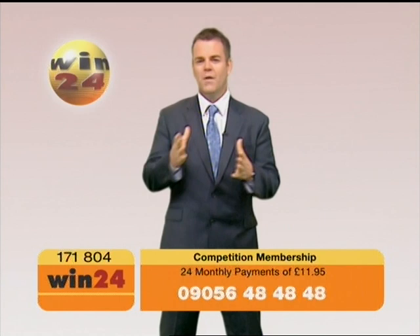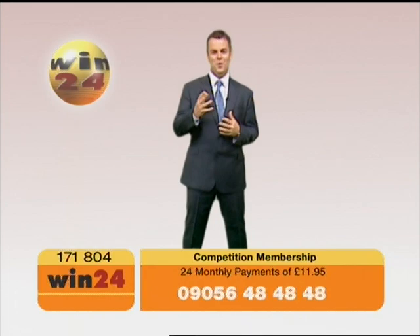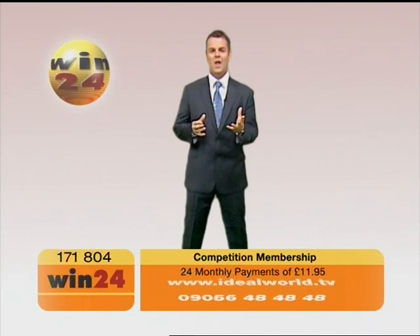Win24 members have already won more than 3 million pounds worth of prizes. Take a look at Dorothy: 'We've never won anything, so to win a prize and a trip to America was like wow.' She won, and you can too. Place your order with Idealworld quoting the item number on screen and make your first payment of £11.95. Win24 will arrange your remaining monthly payments. Imagine winning cash, the holiday of a lifetime, or even a car — with Win24 you too could be a winner.